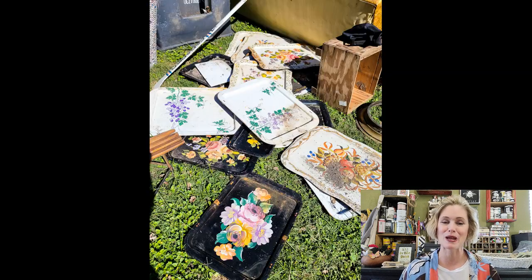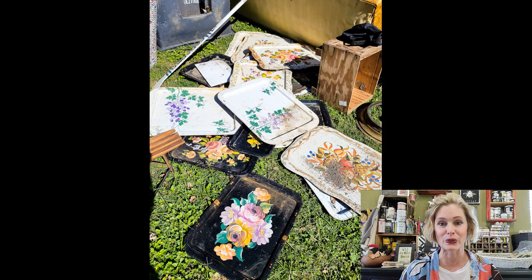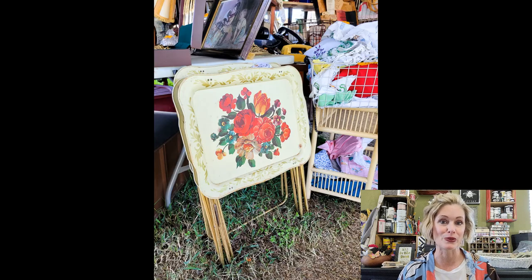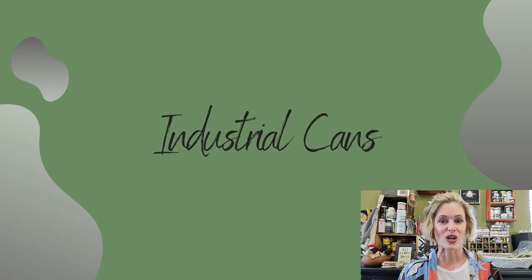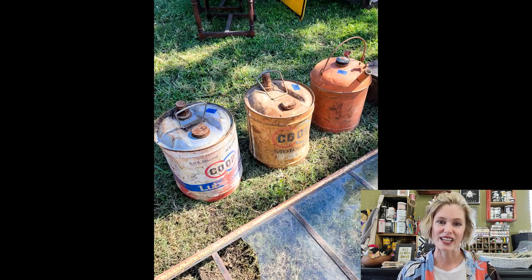The next thing I saw was a blast from my past. I remember growing up as a little girl eating on a TV tray, usually to watch a VHS movie my mom rented from the local video store. I saw vintage TV trays in quite a few booths, and I really wish I had snagged them. I let them go, but I think I'm going to have to go back and look for some more. So you might want to be on the lookout for vintage TV trays, because they're awesome.